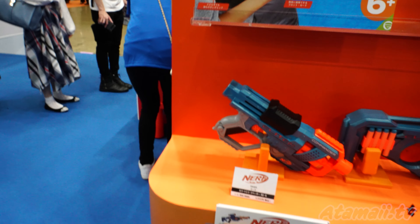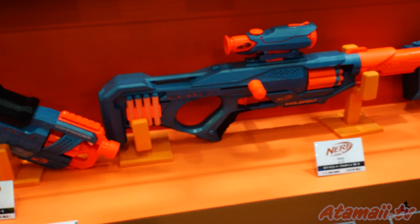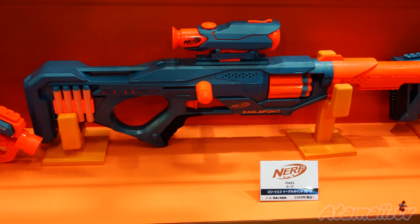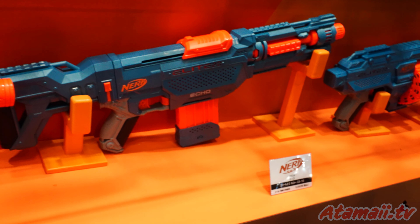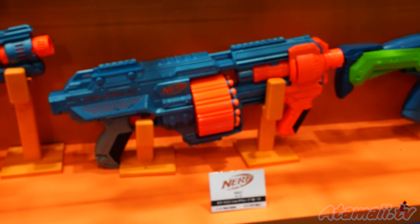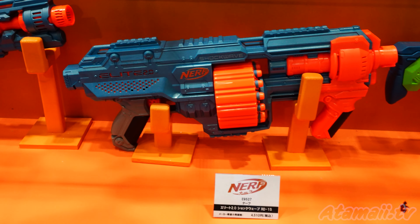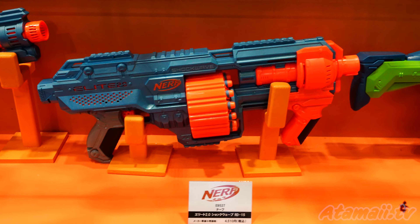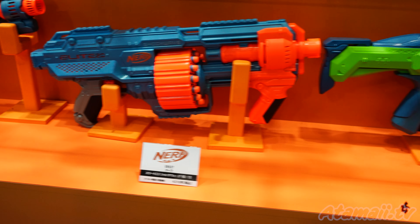And then here's some more of the conventional Nerf weapons. I think I've seen this model before on the shelf — the Nerf Echo. You would call this a bullpup kind of design: no stock, and a big multi-round rotating barrel.